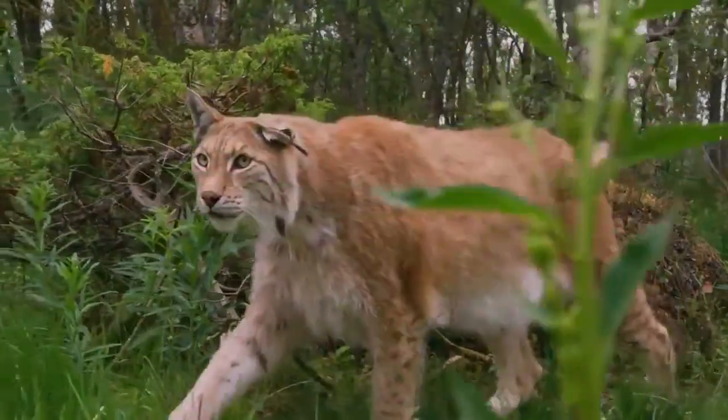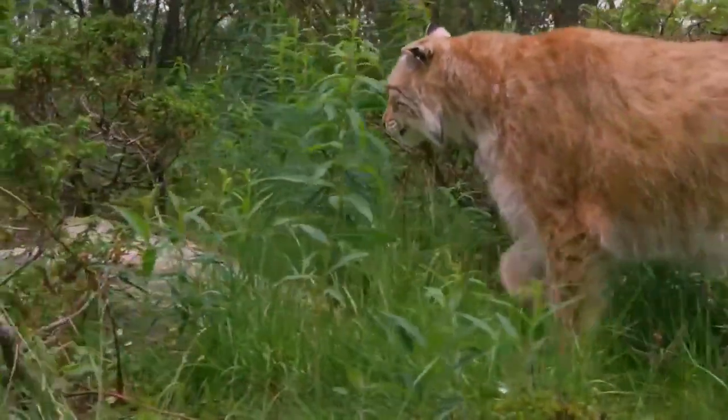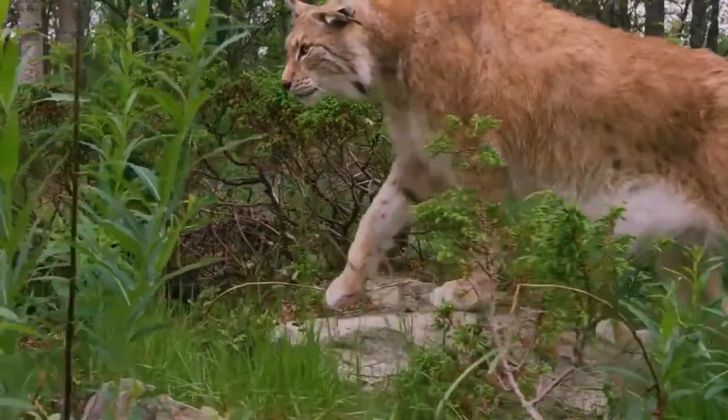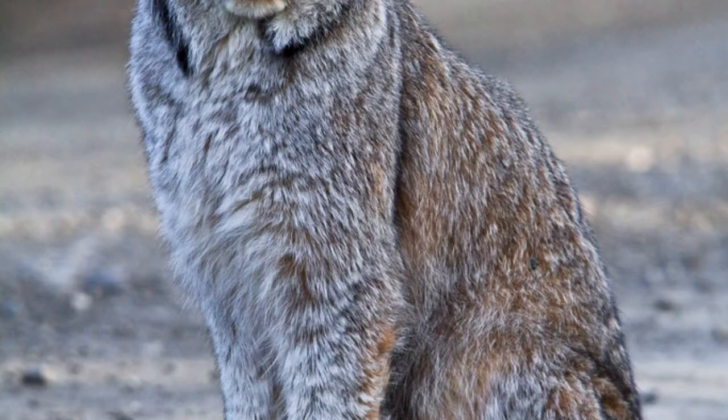The Eurasian lynx, which prefers prey the size of a roe deer, is twice the size of the Canada lynx, which feeds primarily on the snowshoe hare. The stubby tail, typical of lynxes, is 5 to 13 centimeters long; while the bobcat's tail is black only in the upper part, the tail of the Canada lynx has a completely black tip. The long, thick fur, uniformly colored with little to no markings except on the underside, insulates the lynx in its frosty habitat.